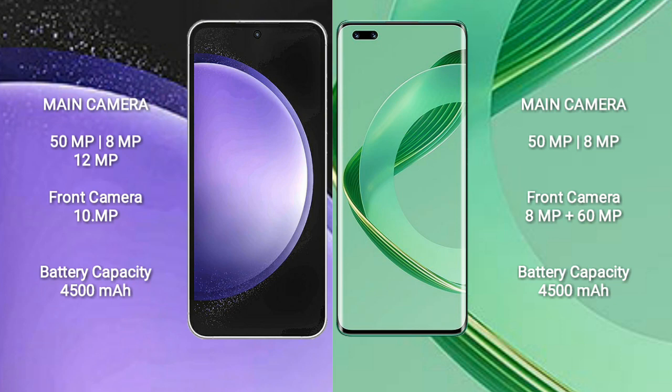Samsung Galaxy S23 FE has a 4500mAh battery with 25W fast charging support. Huawei Nova 11 Ultra also has a 4500mAh battery but with 100W fast charging support. Samsung Galaxy S23 FE also supports Wi-Fi and mobile connectivity.